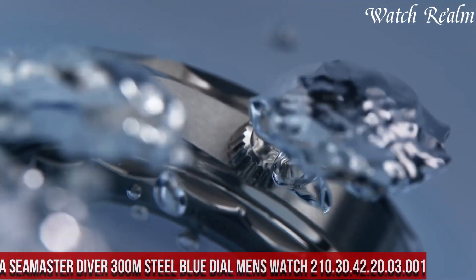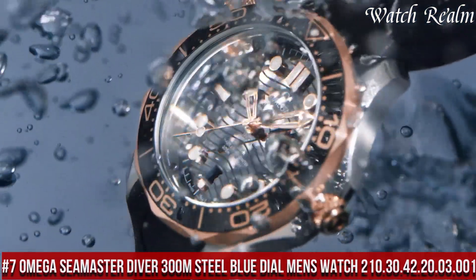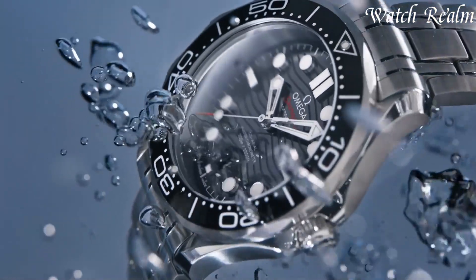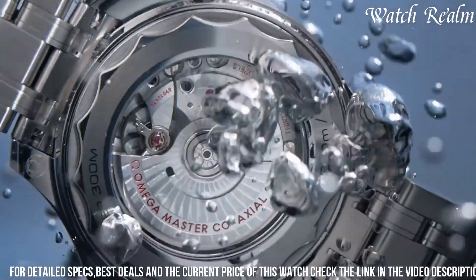Number 7. Omega Seamaster Diver 300m Steel Blue Dial Men's Watch 210.30.42.20.03.001 stands as an iconic representation of Omega's maritime legacy and technical excellence.